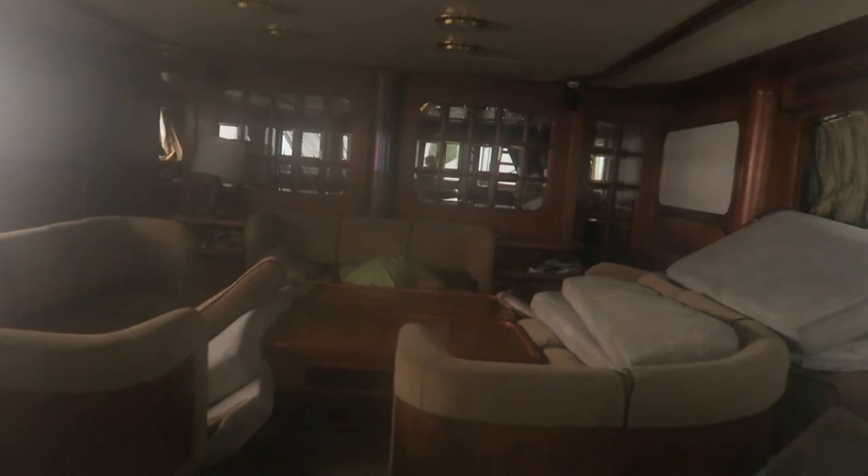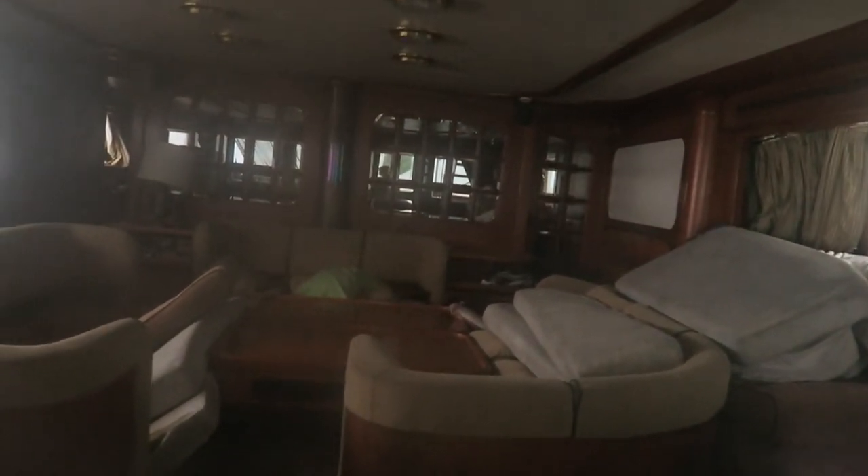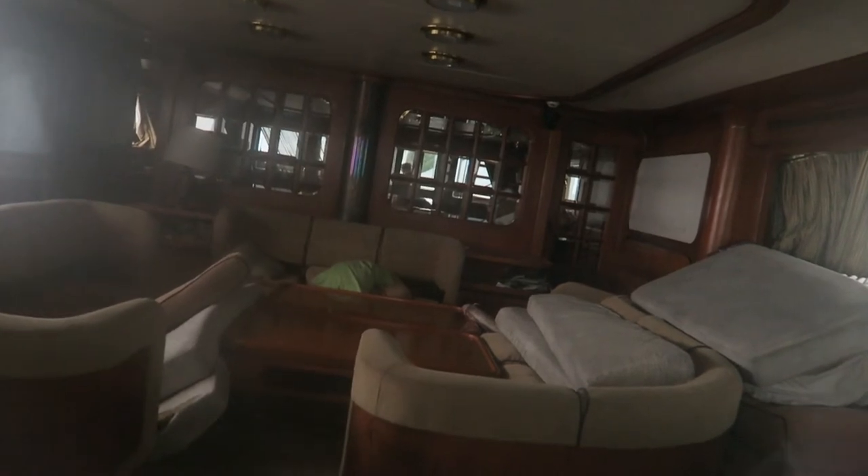Why can you open this door? She's got couches in there. Let me know what you guys think — would you think a yacht like this would be more luxurious on the inside? Let me know in the comments below.